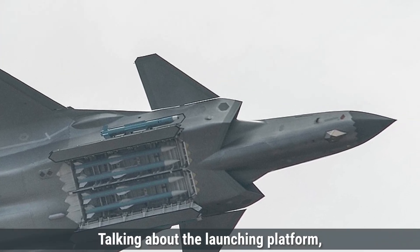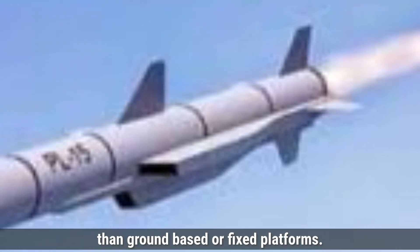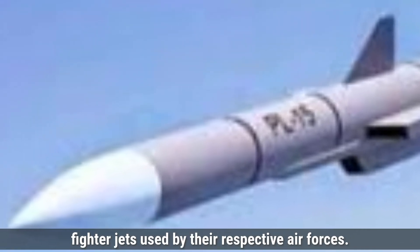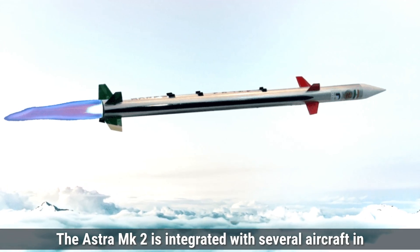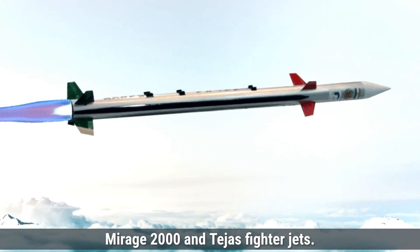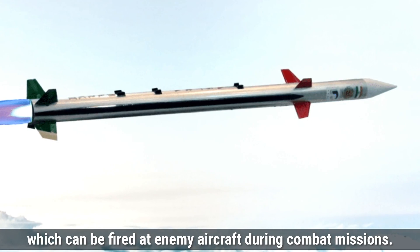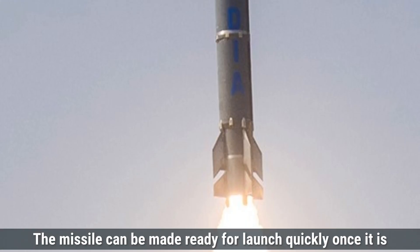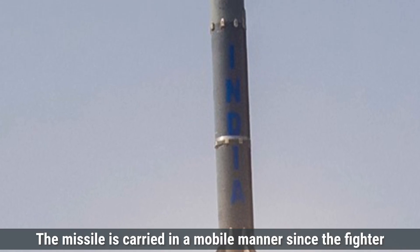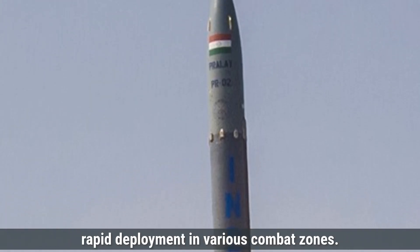Talking about the launching platforms, both missiles are air-to-air missiles, meaning they are launched from fighter jets rather than ground-based or fixed platforms. The Astra MK2 is integrated with several aircraft in the Indian Air Force, including the Sukhoi SU-30MKI, Mirage 2000, and Tejas fighter jets. These jets act as the launch vehicles for the missile, which can be fired at enemy aircraft during combat missions. The missile can be made ready for launch quickly once it is armed on the aircraft, with a response time of just a few seconds, as the fighter jets themselves are mobile platforms capable of rapid deployment in various combat zones.